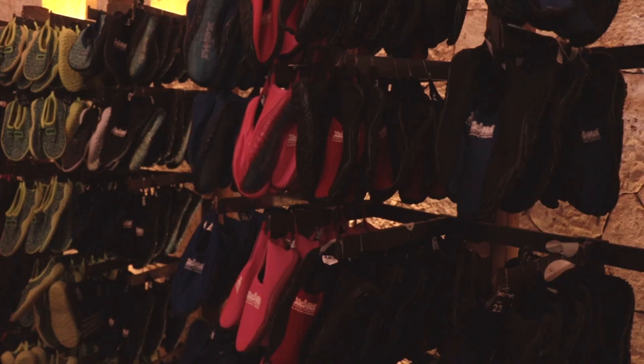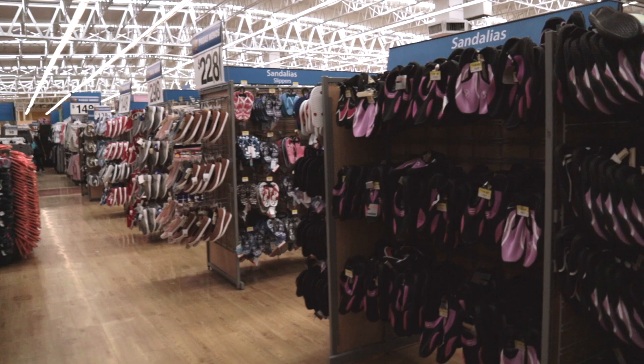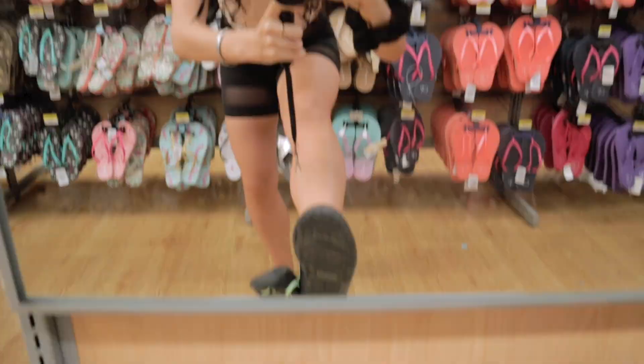The most important tip we could possibly share: river shoes. Please bring river shoes. You can get them from the park — though they'll be more expensive there — or you can find them at Walmart or along Fifth Avenue in Playa del Carmen. The whole time you're walking through the jungle, the ground is very rough in places and gets slippery. You will have a miserable time if you don't have any protection on your feet.